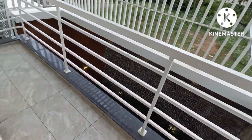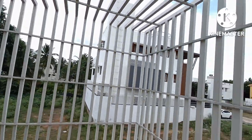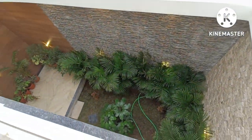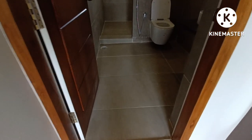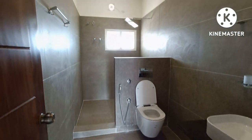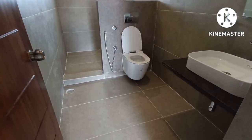There is a balcony with grills work. From the balcony there is a lawn view. This is the second room, with wall mode and Jaguar fittings.